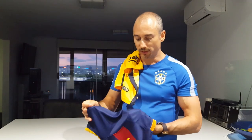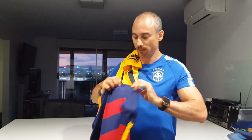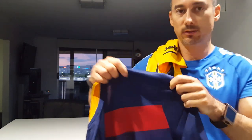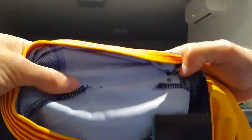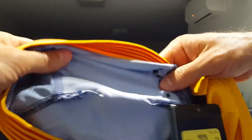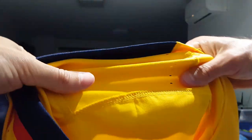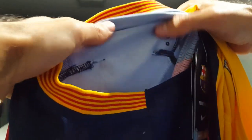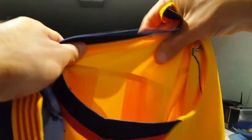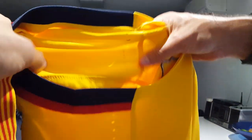Another feature on the authentic jersey is a dart in the sleeve stitching — both on the front and on the back. You can see the dart there. On the inside of the sleeve, the authentic one has darts across the sleeve made from the same piece of fabric. On the fake, however, there's a whole separate panel stitched in on the sleeve, rather than a single piece of fabric with darts.